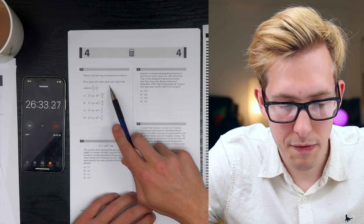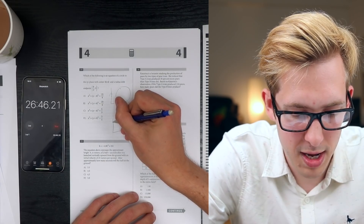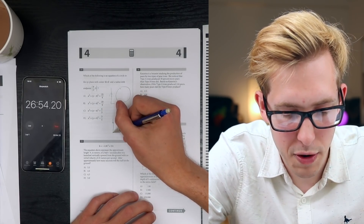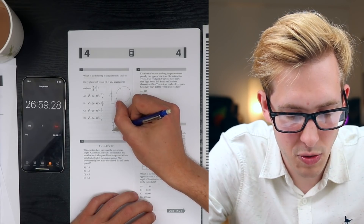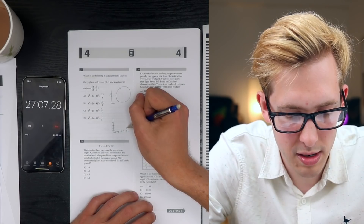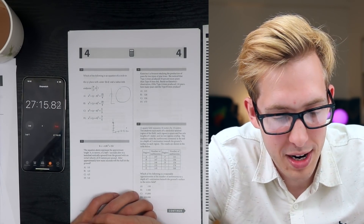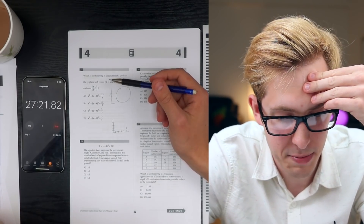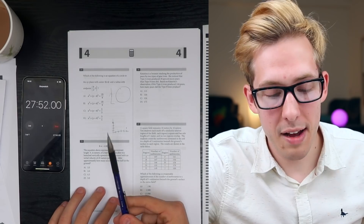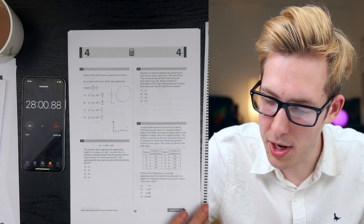Which of the following is an equation of a circle in the XY plane with center at (0, 4) and a radius with endpoint at (4/3, 5)? The standard form for a circle with center (0, 4) should be x squared plus (y minus 4) squared equals r squared. I honestly can't remember the exact form right now. I'm going to put C and put a star next to it in case I have time to come back.